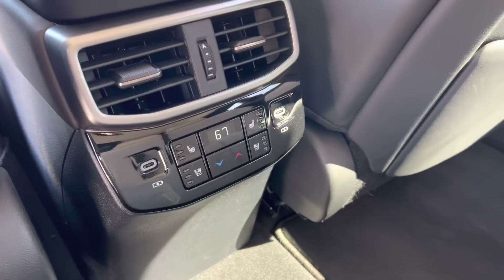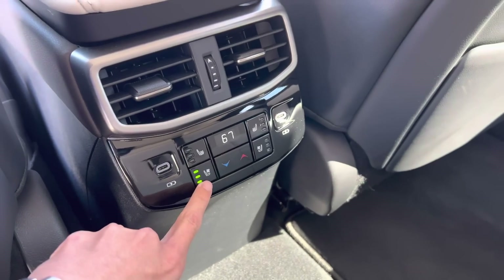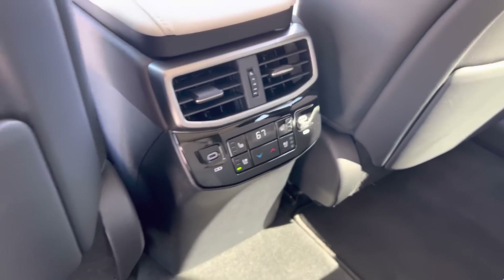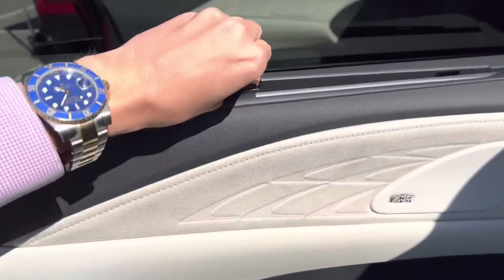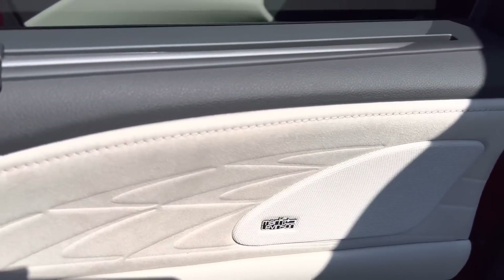We have two USB-C charging ports in the back, heated and ventilated rear seats, sunshade screens, and a 21-speaker Mark Levinson audio system.